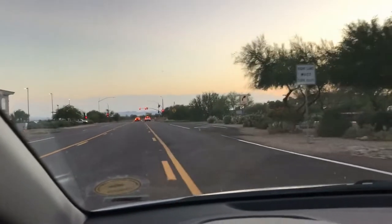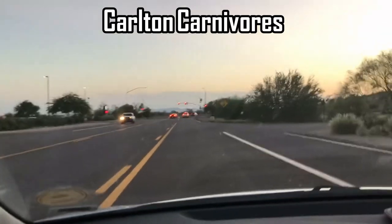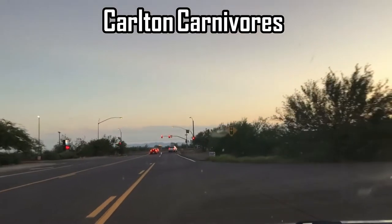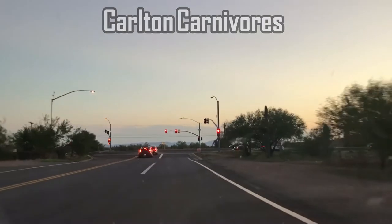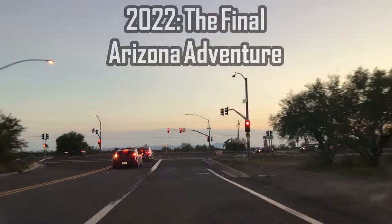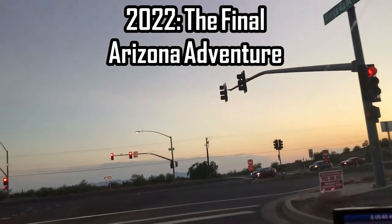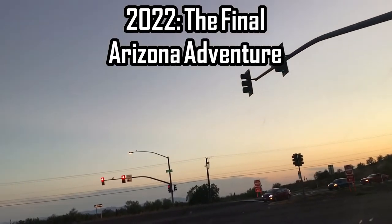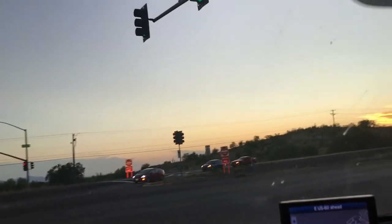Hey everybody! This is our third and last night here in Arizona. Going out for probably a little shorter time, but we're going to see if we can find stuff. Also, a quick reminder: this is September 4th, so we are kind of honoring the loss of our wildlife hero, Steve Irwin.